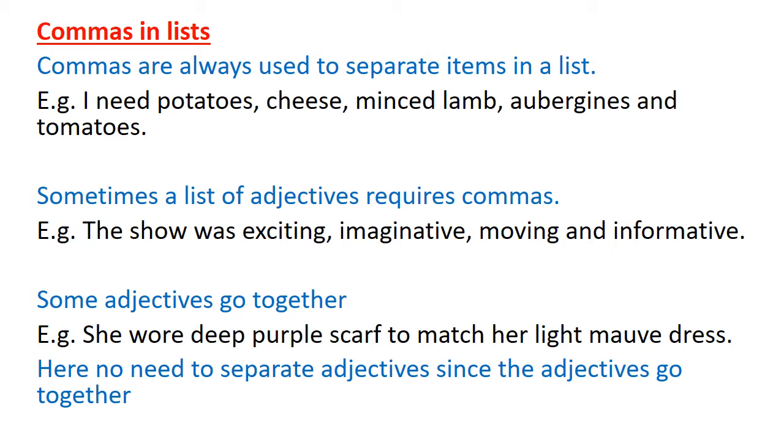Commas in lists. Commas are always used to separate items in a list — you already know this from primary classes. Look at this example: 'I need potatoes, cheese, aubergines, and tomatoes.' Imagine you go to a bookshop: 'I bought a book, a pen, a pencil, and an eraser.' But before the last item we do not put a comma, because we are using 'and' to separate the last word. So before the last one we don't need a comma.